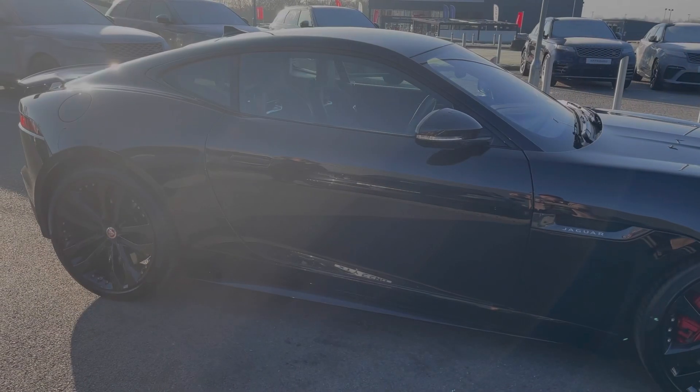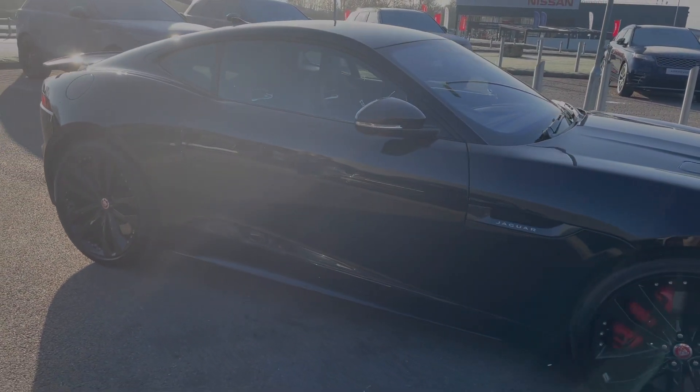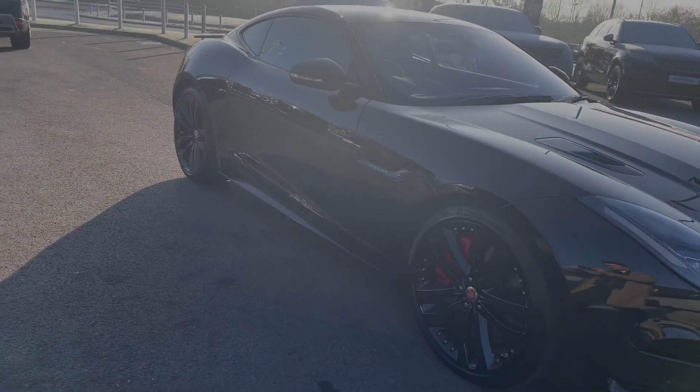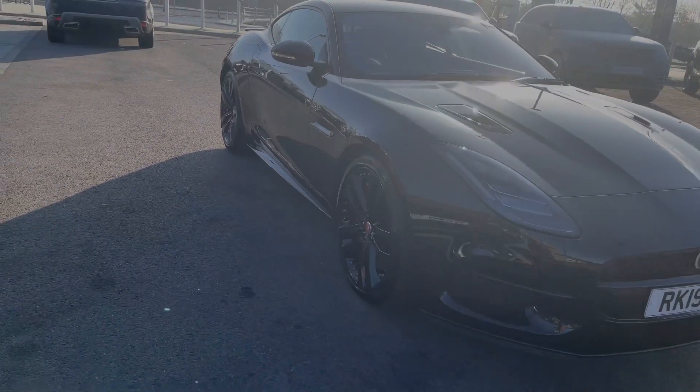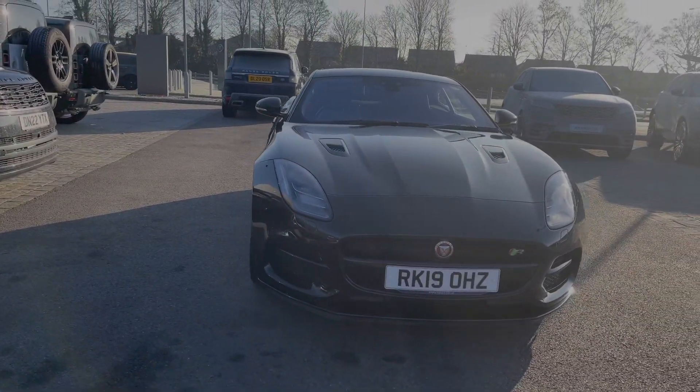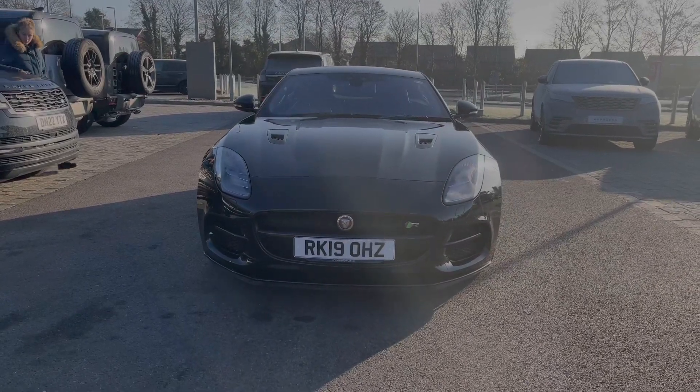Hi, it's Oliver from Stafford Land Rover and today I'm going to be showing you around this used vehicle. Here we have a stunning Jaguar F-Type R. The car comes with a 5 litre V8 and is a petrol automatic all wheel drive.